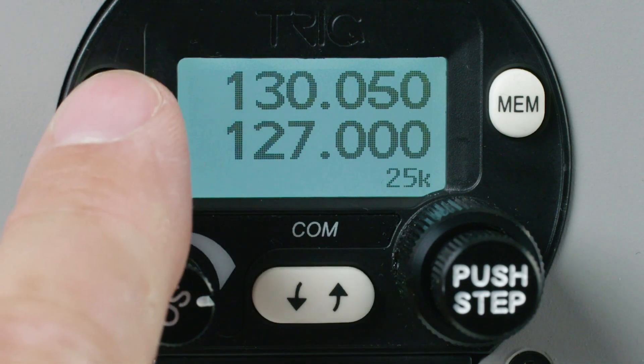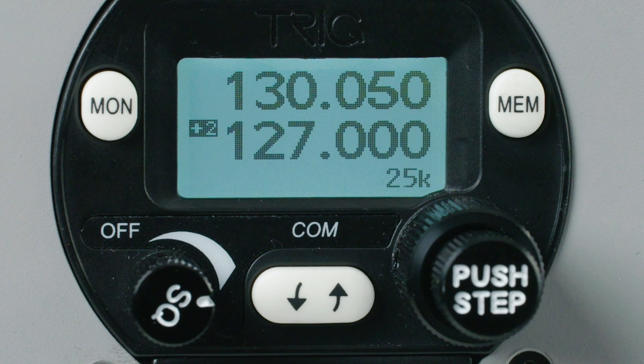Frequencies are simple to enter. Dual watch allows the monitoring of two frequencies at the same time — it's like having two radios in one.